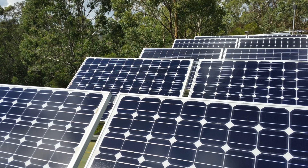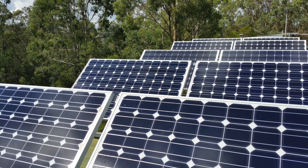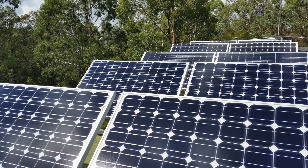Living off grid has taught us to use electricity differently. In this video I'll show how we manage our electricity and some of the appliances that we're using.